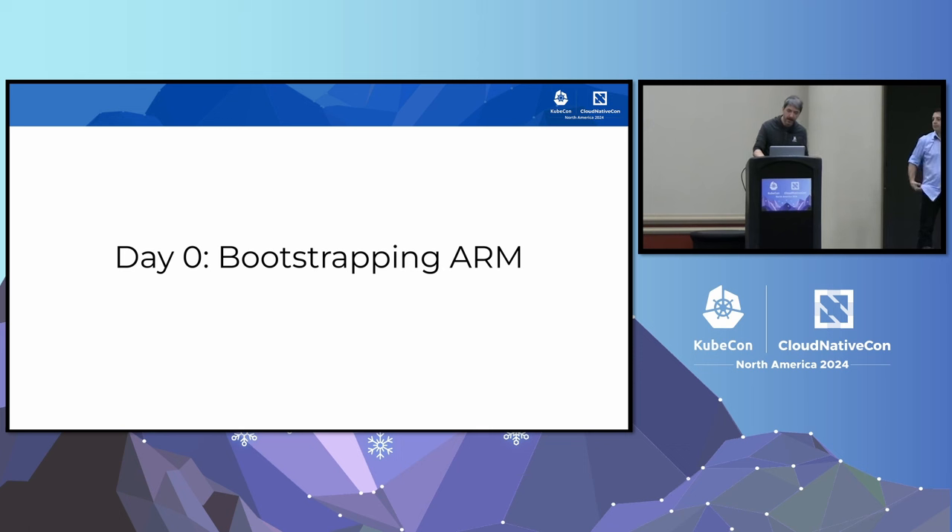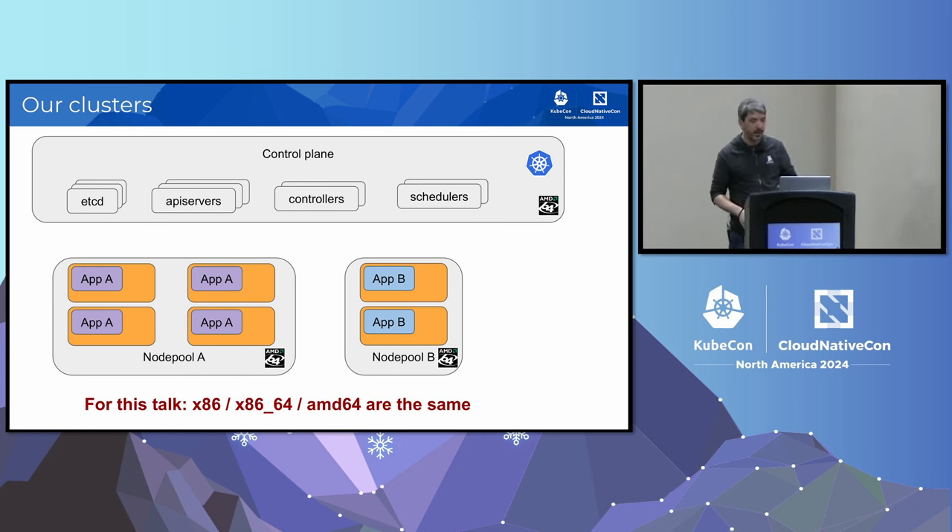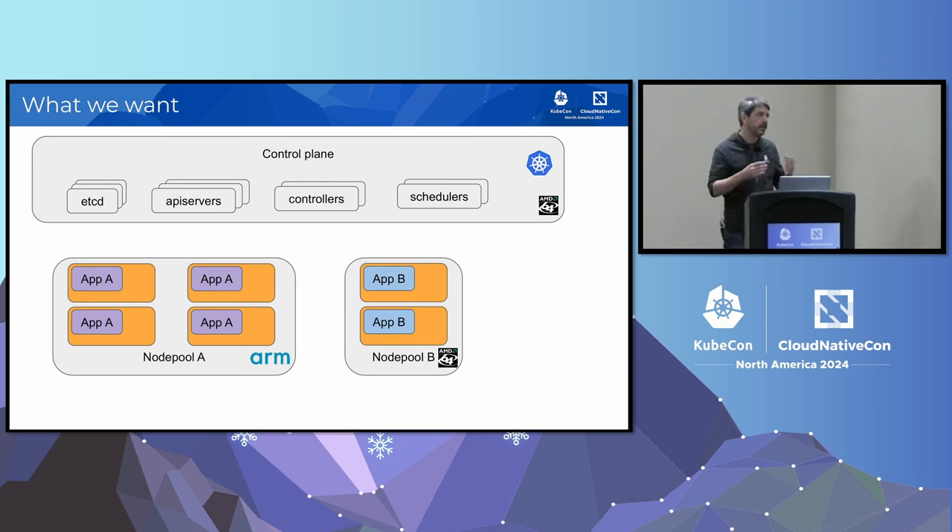So, how do we start? To understand how we did it, we need to get back to how we run things. As Eric said, we run everything in Kubernetes at Datadog. So we have to do something about our clusters. We have node pools for different applications, and everything at the time was running on x86. What we want to do is migrate some node pools to ARM CPUs to see what it gives us for some applications.